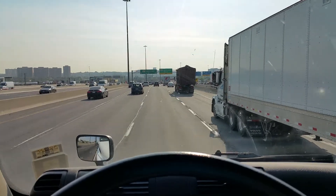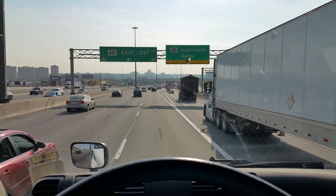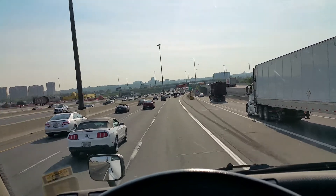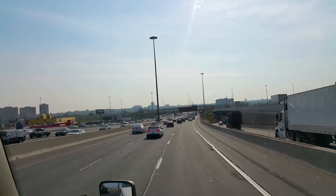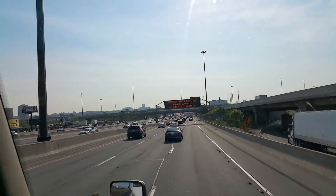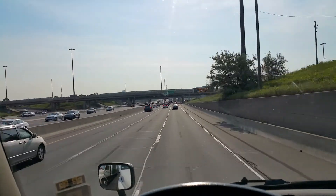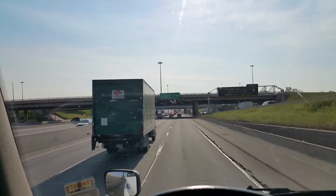And you know what else it's going to do? It's going to improve the public's perception of transport drivers. The public's perception is that we're not safe, that we follow too close, and that we drive too fast and don't pay attention on the highway. We can improve that perception by simply leaving space. I believe that if all professional drivers left space like this, the traffic would flow faster, not slower.